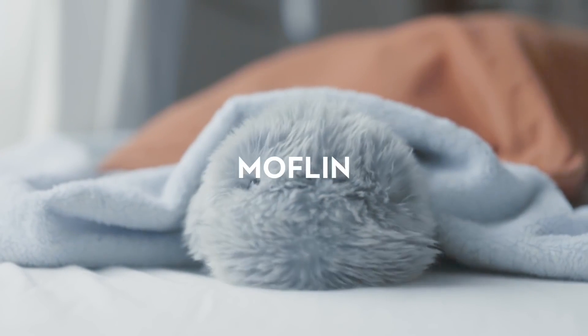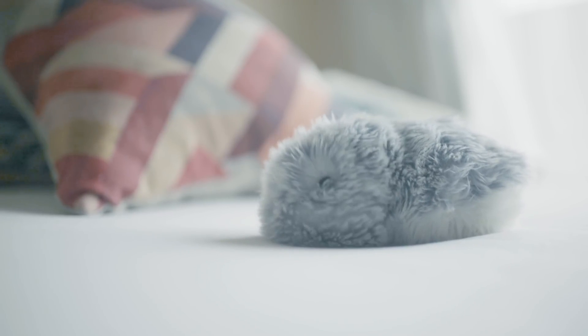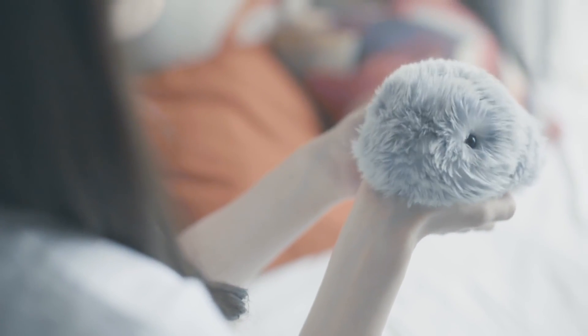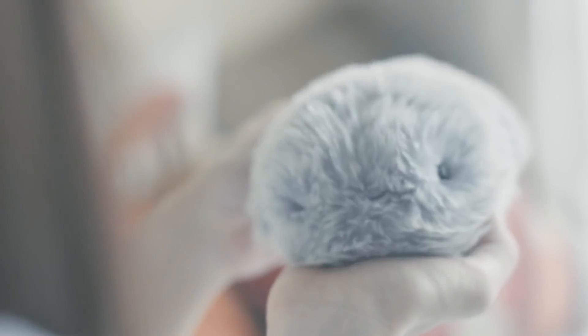The manufacturer of this robotic pet has launched a Kickstarter campaign to get the necessary funding to get the project off the ground. If you would like to have a Moflin at home, you can get one in exchange for a contribution of 333 euros, and it is available on the market in gray and brown.